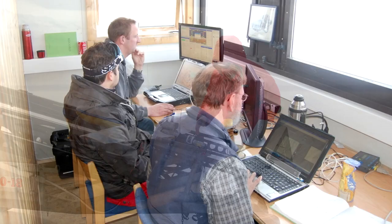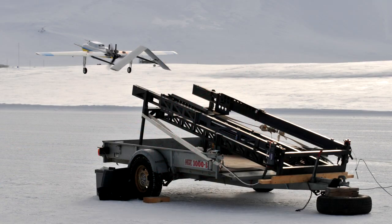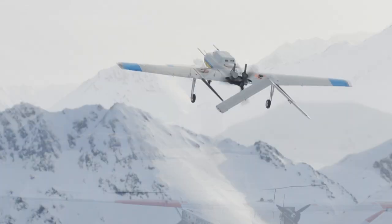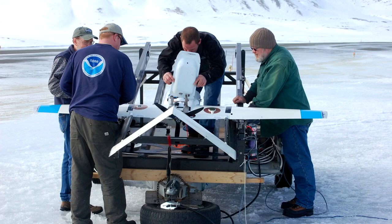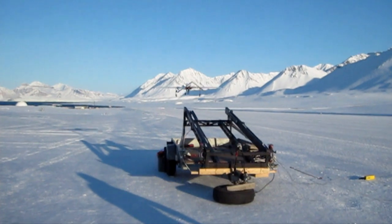Small, new, remotely operated unmanned aircraft are key to providing this information. NOAA first deployed this new aircraft in April 2011 in Svalbard, Norway, as part of an international field study. It weighs 62 pounds at takeoff, has a wingspan of 8.5 feet, and can fly for 4 hours.